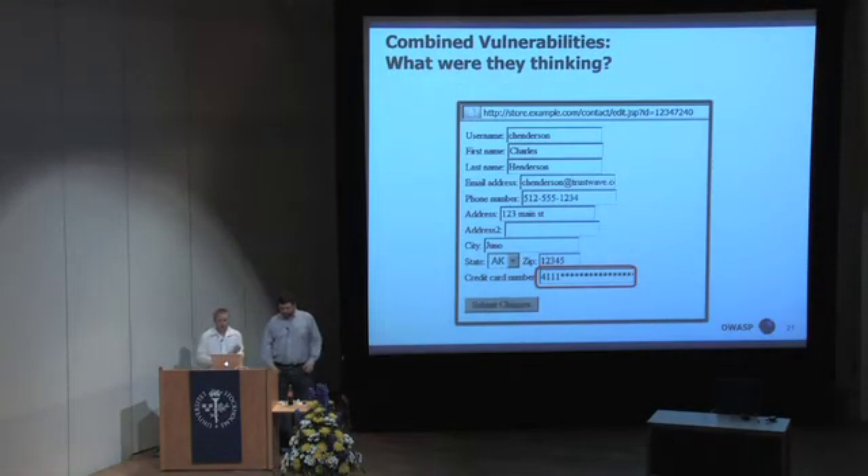This actually comes from one of my favorite penetration tests. This was one that the team did about two years ago, and it's actually the impetus for the talk.